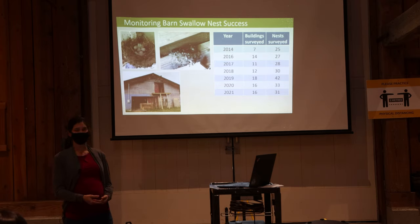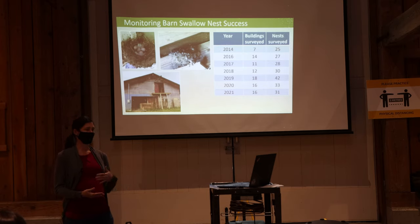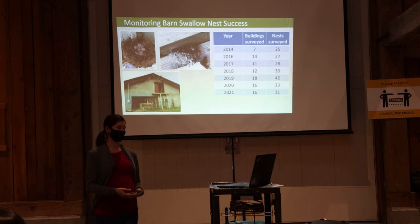We started with seven active sites known to have barn swallow nests, and that number has gradually increased over the years. For the past two years we've been monitoring 16 sites. Most are on private farms and have between one and three nests per site. The barn shown here was our most productive site, with anywhere from 10 to 20 active nests each year, but unfortunately it was lost to a fire in 2019. Luckily it was during the non-breeding season, but we lost a lot of our active nests through that.